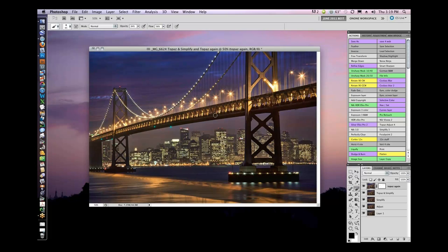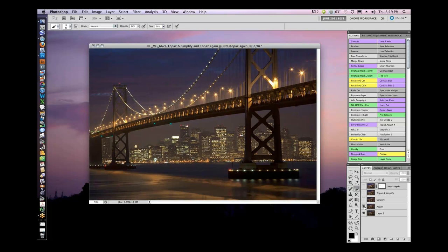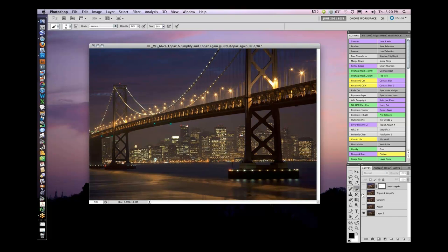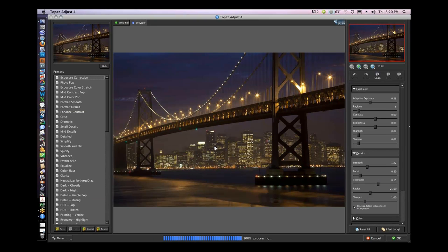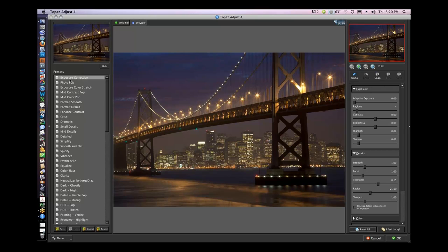A lot of people think — I'll just run a plug-in once, use the preset, do nothing else. The reason I wrote my book on Photoshop plug-ins is because there's so much more to know. You can do one effect, then another, then another two, and add them all up to get something really special. So I'm going to flatten this, do a layer copy, and come back in. For this one, I'm going to hit Reset All and scroll through the presets. For this particular image, I'm going to go to Crisp.